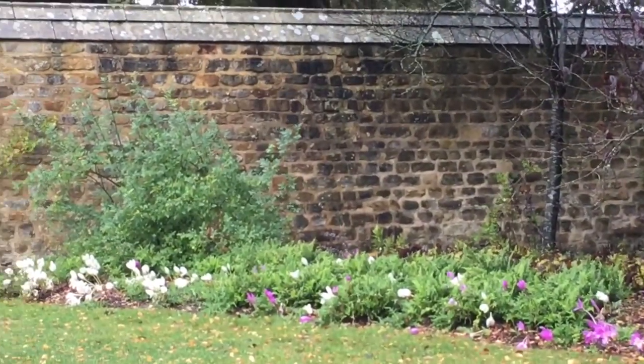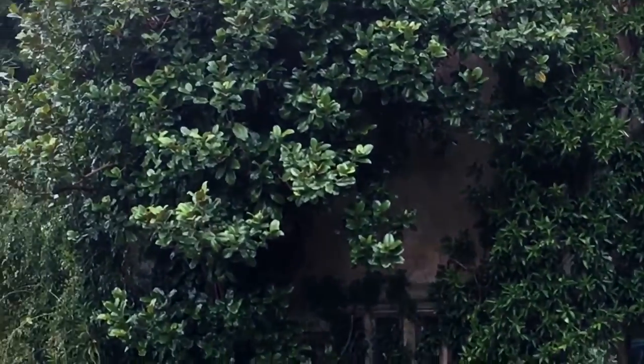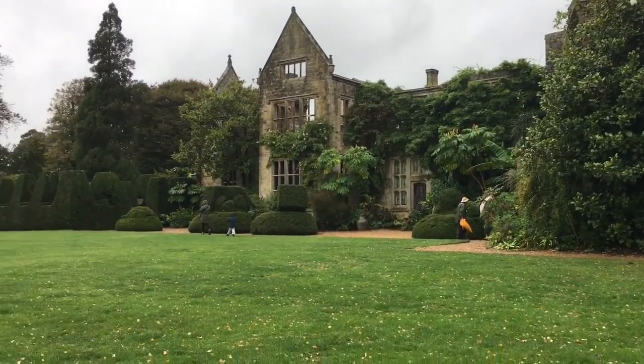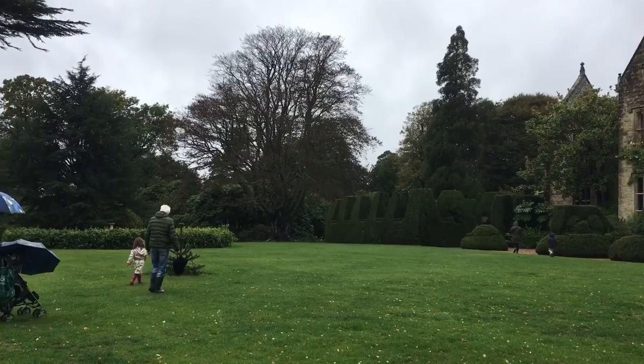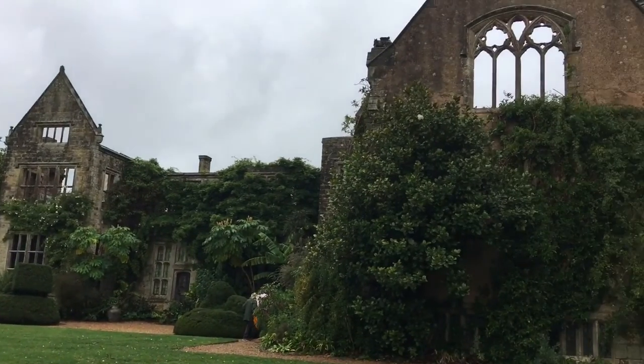The weather is not perfect — who cares! Now we come to the part of the house which burned in 1947, and they decided to leave it as well-preserved ruins.